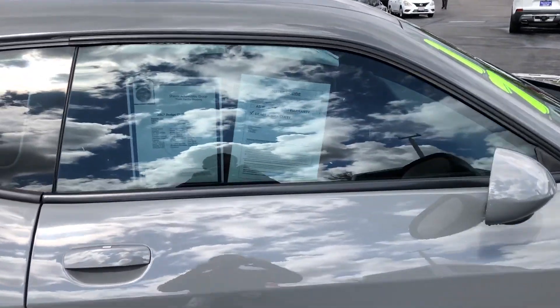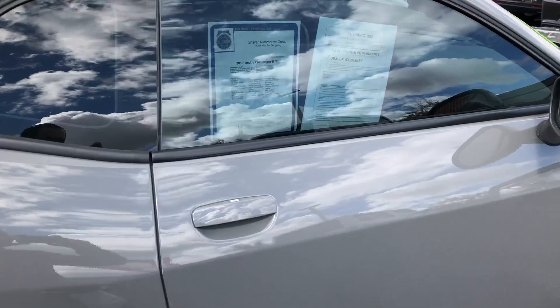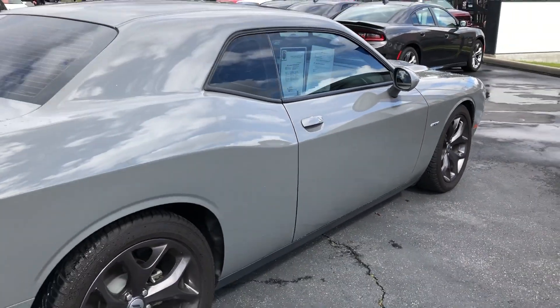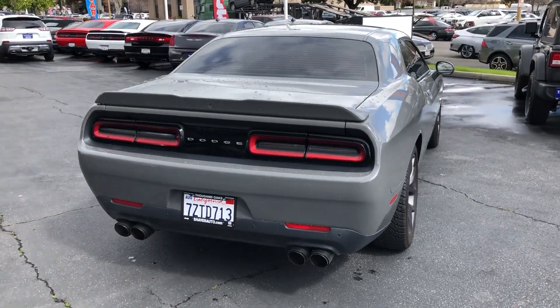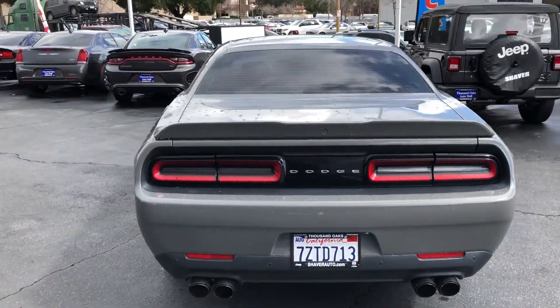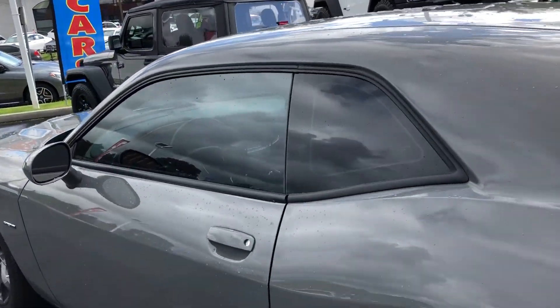Its Carfax has no accidents. It's a one-owner vehicle, rumbling at 375 horsepower, coupled with a six-speed manual transmission and the 5.7 liter V8 Hemi engine. It gets 15 miles per gallon in the city, 23 miles per gallon on the highway, and is just gorgeous all around.